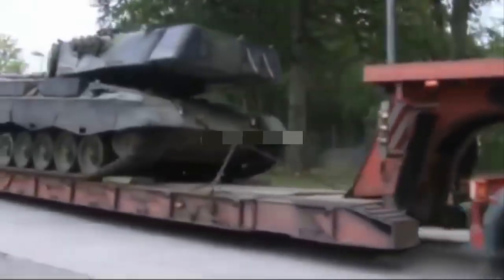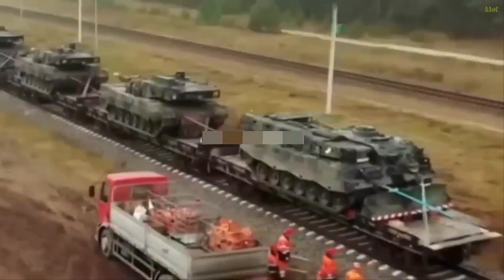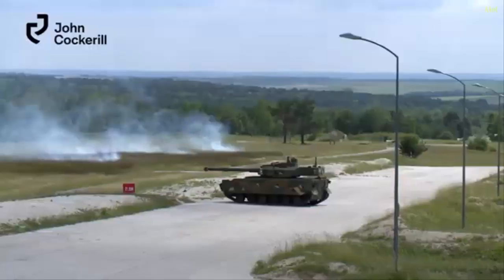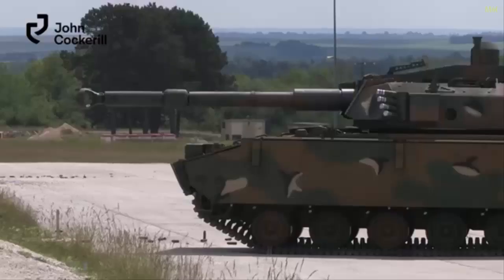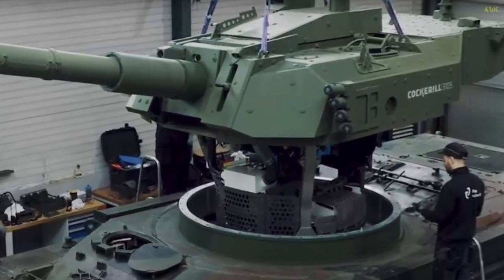Belgium is set to deliver a modernized Leopard 1A5B main battle tank, equipped with an advanced Cockerell 3105 unmanned turret, to Ukraine for testing. This move could signal a new approach to revitalizing aging armored platforms for modern warfare. The initiative, led by Belgian defense firm John Cockerell Defense, aims to evaluate the tank's performance under real-world combat conditions, offering Ukraine a chance to assess a potentially cost-effective upgrade to its armored forces.